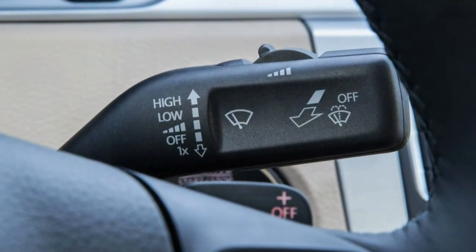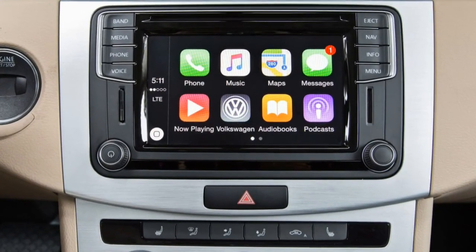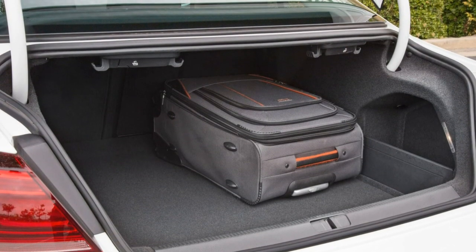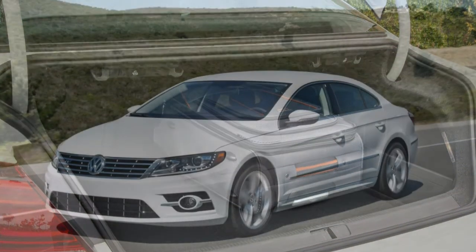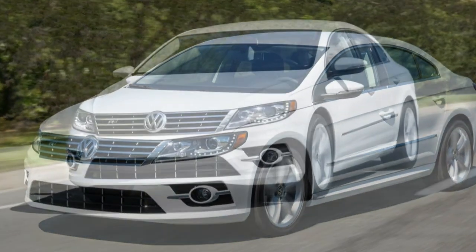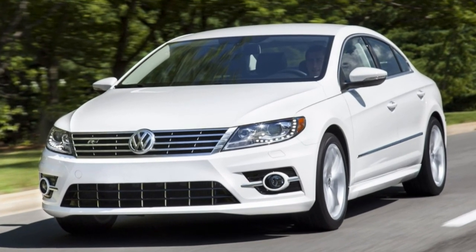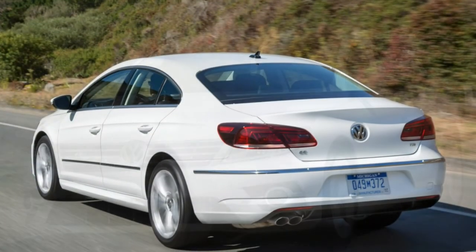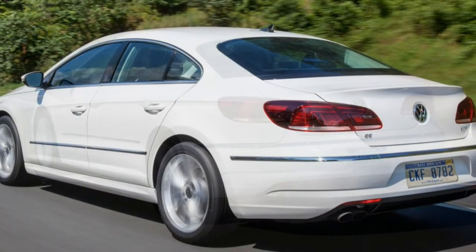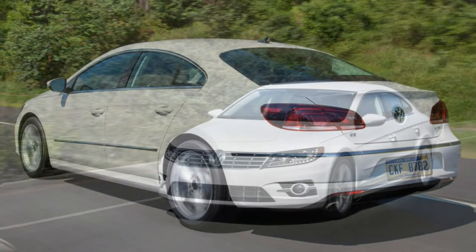The 2017 Volkswagen CC is available in two trims: sport and R-line executive. The latter is available with an optional carbon fiber styling package called R-line executive with carbon. The sport surprises with nice amenities such as power adjustable heated front seats and dual-zone automatic climate control, while R-line executive upgrades include leather upholstery, a panoramic sunroof, and driver safety aids. The R-line executive with carbon adds gloss black exterior and carbon fiber interior trim.